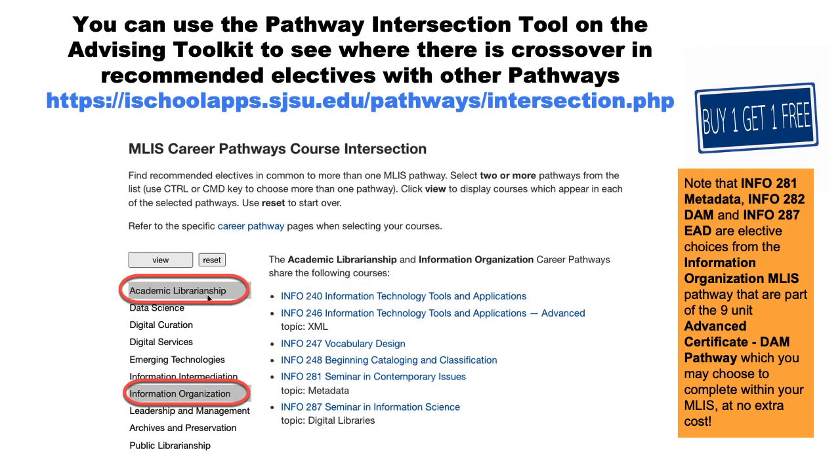If you're interested in cataloging and metadata in a variety of LIS contexts, you can take a look at the course intersection tool on our advising toolkit. We also recommend that students pursuing the information organization pathway take a look at our stackable advanced certificate option within the MLIS. Info 281 Metadata, Info 282 Digital Assets Management, and Info 287 with the EAD topic are all elective choices from the Information Organization MLIS pathway. You can stack this certificate if you take nine units from this pathway along with your MLIS.